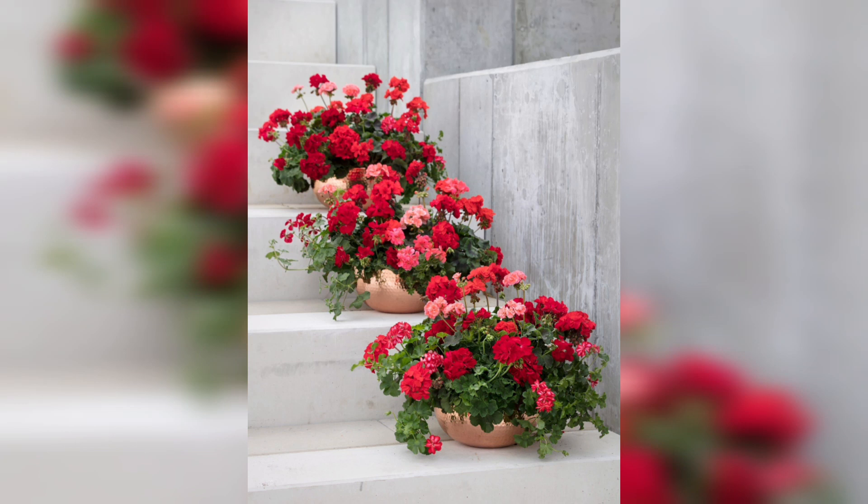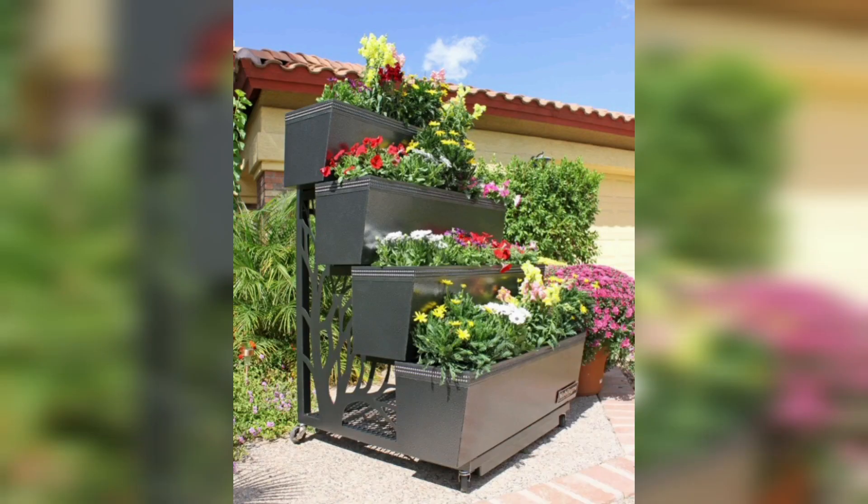Hello everyone, welcome to Garden Ideas. In this video, we discuss about the flowers in the garden.